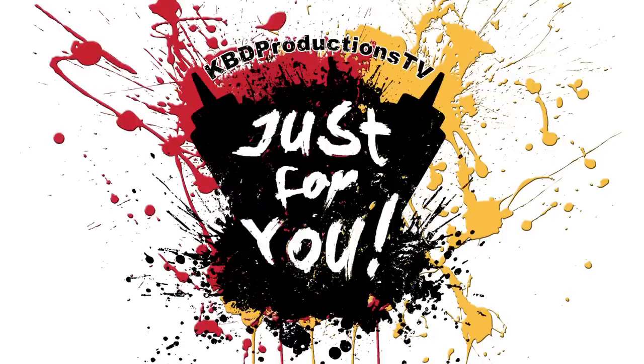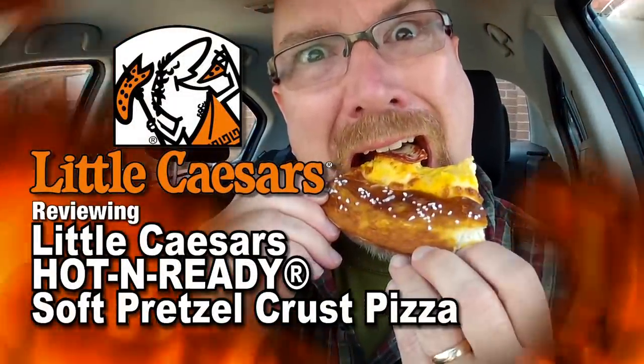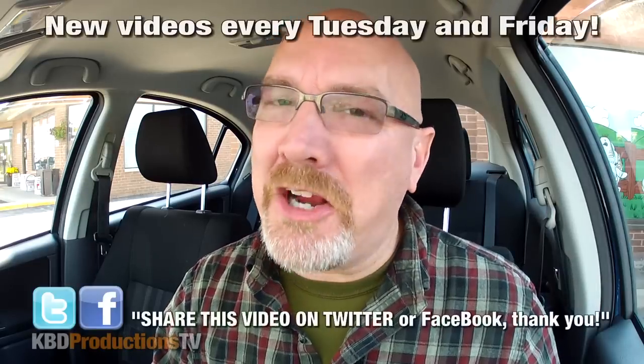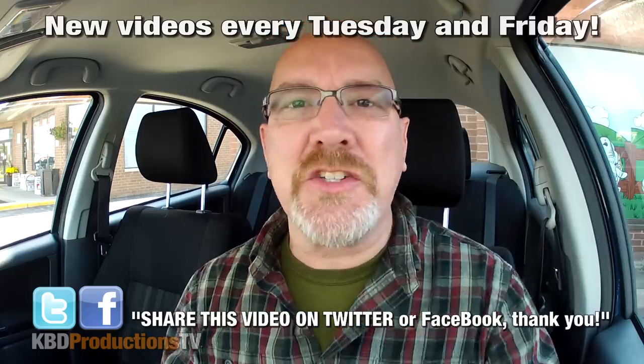Just for you and just for you. It's pizza time once again, but with pretzel. Hey YouTubers, it's Ken from KBDProductionsTV. Welcome back to another Ken-domic food review, just for you and just for you.